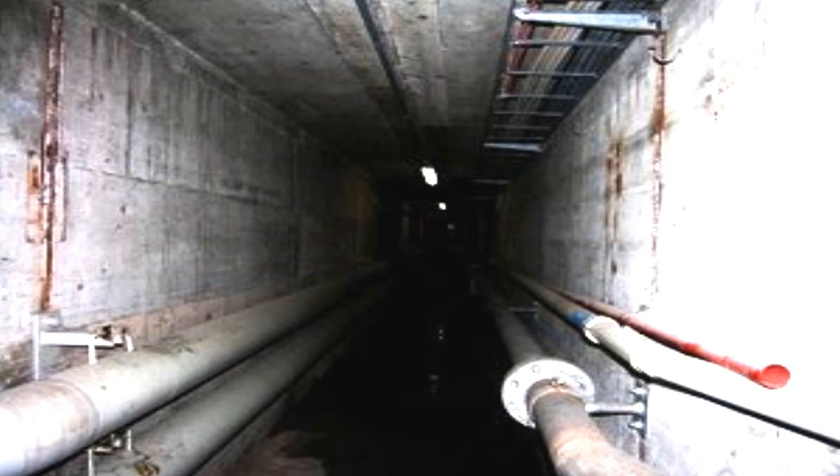D-Class personnel are authorized to enter for the purposes of surveying and research. Hallway 4 is no longer authorized as a thoroughfare between the D-Class laundry and plant room. Sweeps of Site-14 looking for similar phenomena will continue to supplement regular security sweeps until further notice.